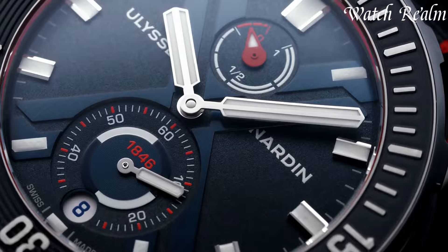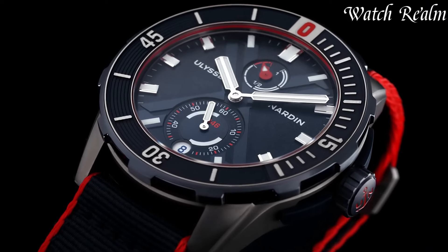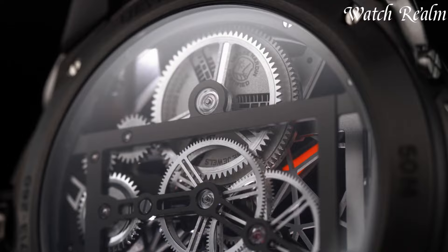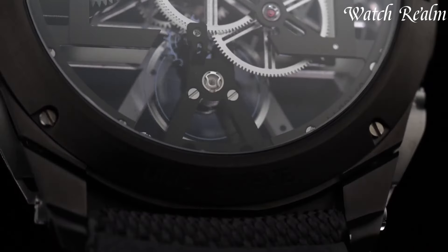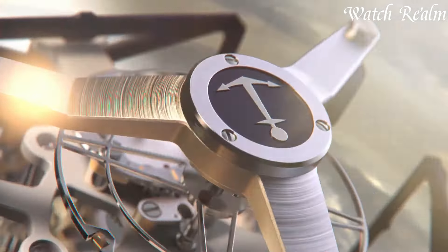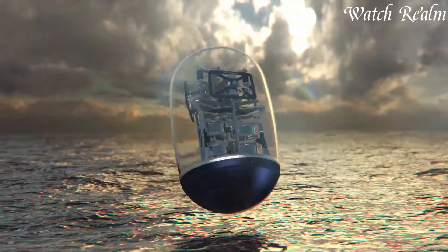Revered for their intricate movements, complications, and limited editions, Ulysse Nardin remains synonymous with horological excellence. Combining tradition with modernity, Ulysse Nardin watches appeal to enthusiasts seeking distinctive design, precision, and a rich legacy of maritime-inspired luxury in their wristwear.